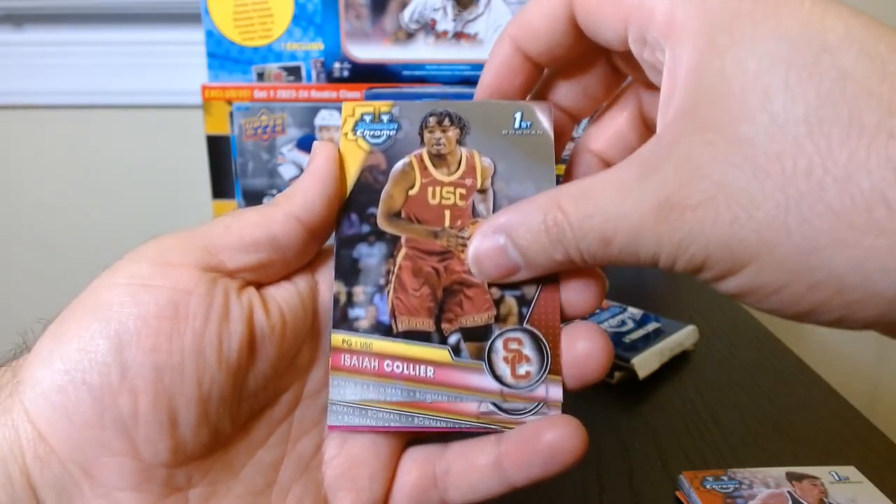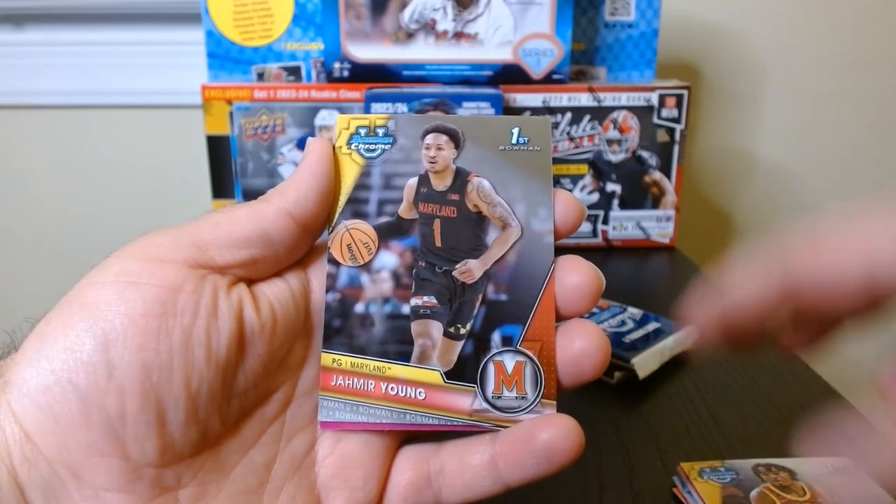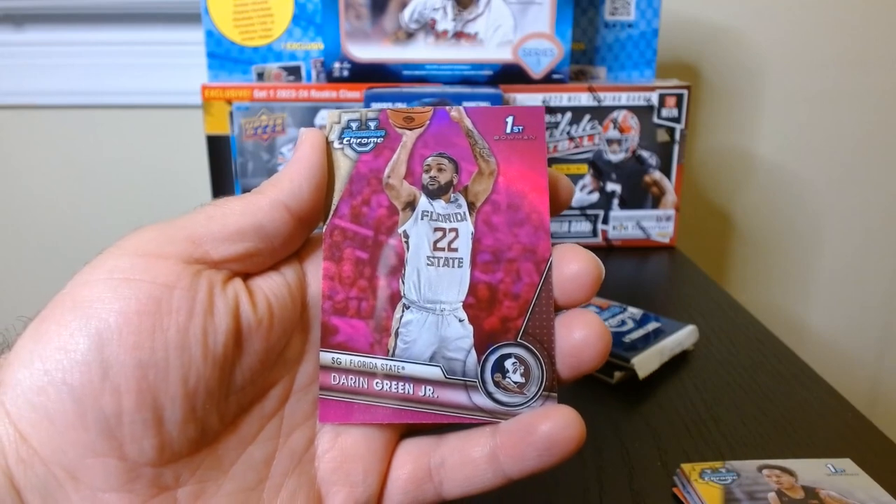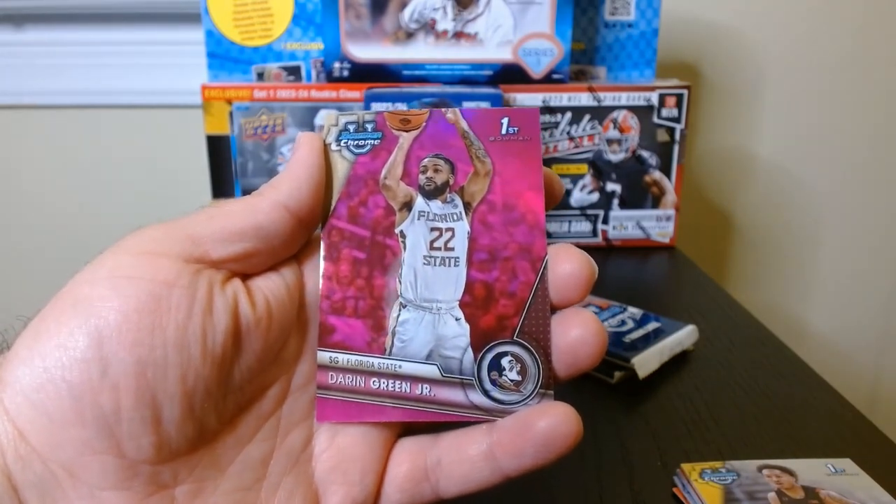Isaiah Collier — did I get an Isaiah Collier already? Jameer Jung and Darren Green Jr. on our pink refractor.